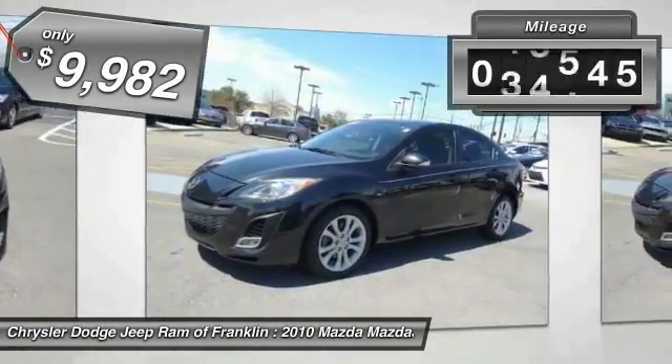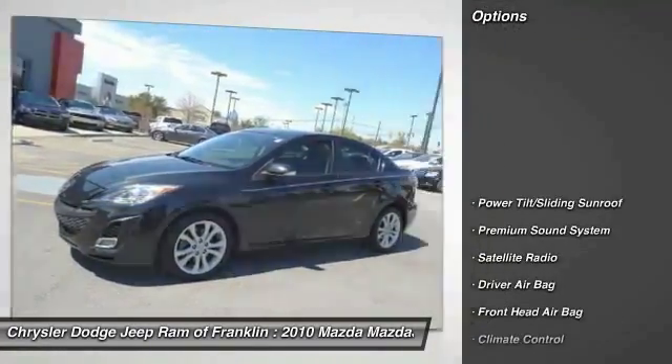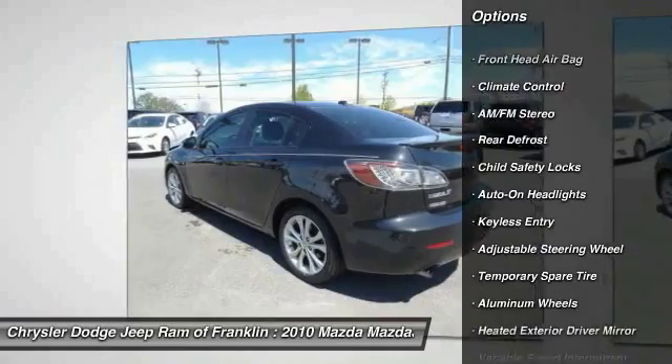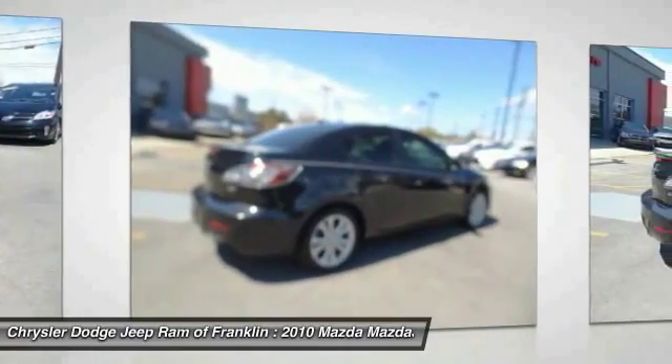This vehicle has less than 90,000 miles. Here are some of this vehicle's great options: steering wheel audio controls, keyless entry, traction control, stability control, Bluetooth, leather-wrapped steering wheel, power steering, adjustable steering wheel, driver airbag, and four-wheel ABS.